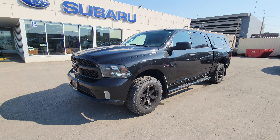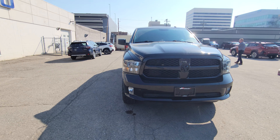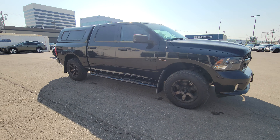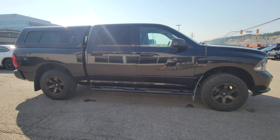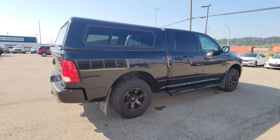Today we're taking a look at the 2017 Ram 1500. It's powered by the 5.7 liter Hemi V8 that we all know and love. Color matched canopy, leveling kit with aftermarket wheels and some larger all-terrain tires.